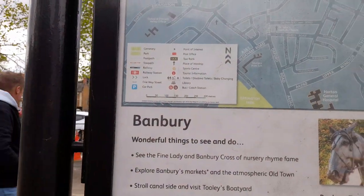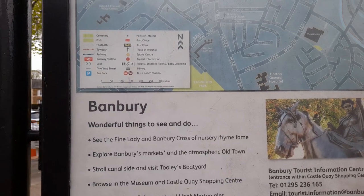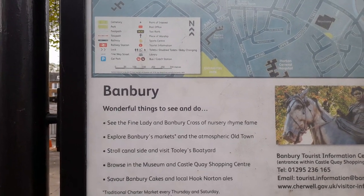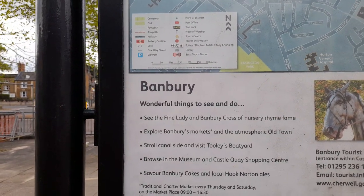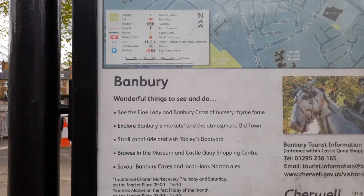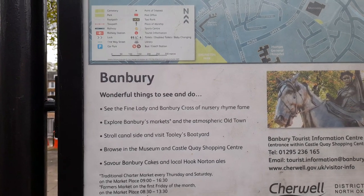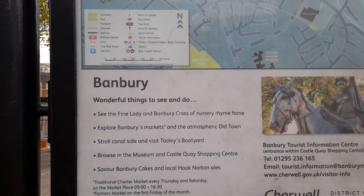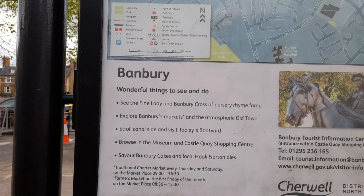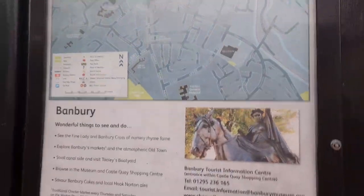One of the things to see and do is finding the fine lady of Banbury Cross from the nursery rhyme. You can explore Banbury markets and the atmosphere of the old town, stroll along the canal side, visit Cooley's Boatyard, browse the museum and the Castle Key shopping centre, have Banbury cakes and local Hook Norton ales. There's also a traditional charter market every Thursday and Saturday in the marketplace.